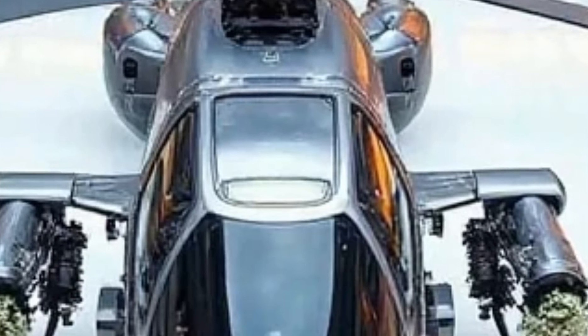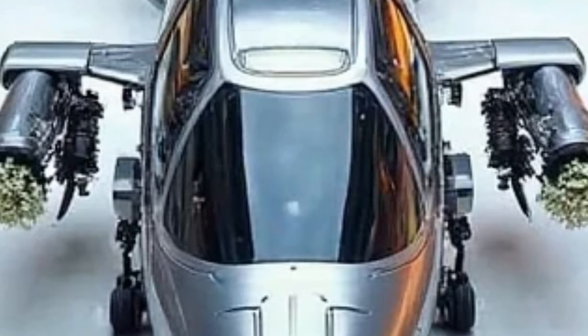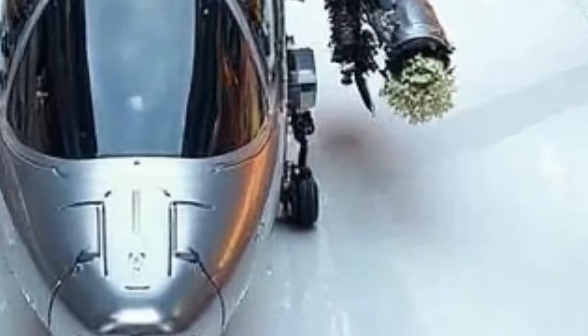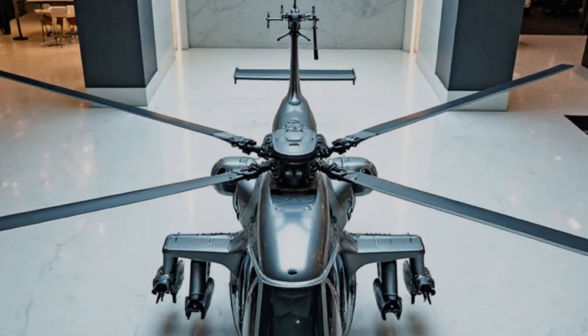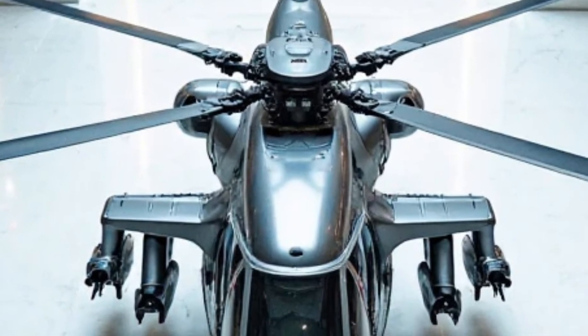Powering this beast are two General Electric T-700 turboshaft engines, producing 1,994 horsepower each — that's nearly 4,000 horsepower combined — making it one of the most powerful flying machines ever built. And if you think hypercars have insane acceleration, just wait until you feel the Apache's vertical liftoff: 0 to 100 kilometers per hour in mere seconds.